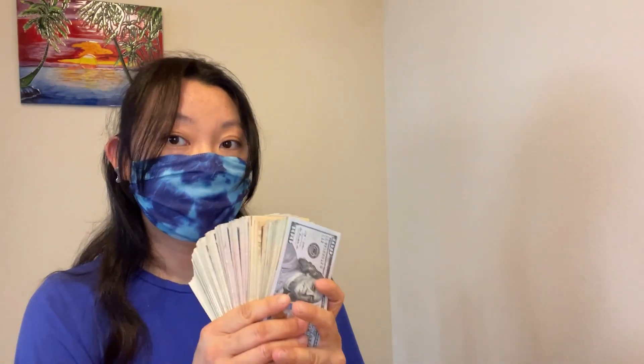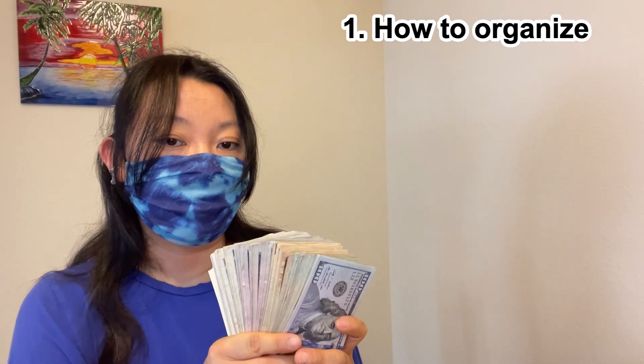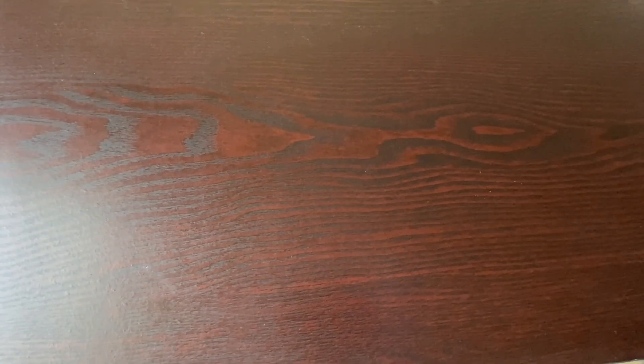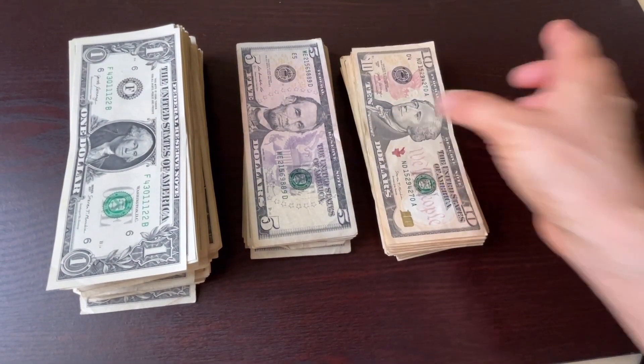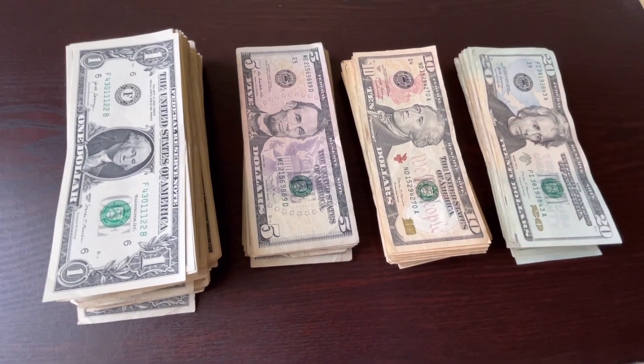First, I'm going to show you how I keep my bills. Please separate $1, $5, $10, and $20 bills and put the same bills together.